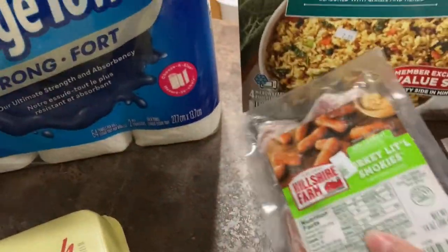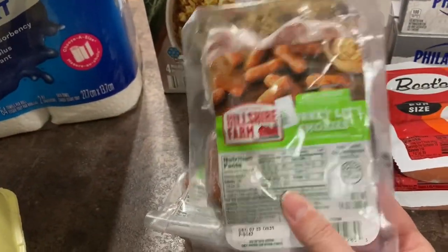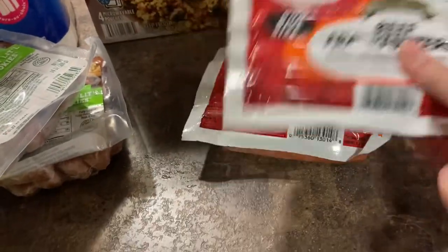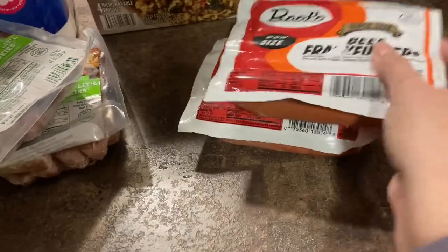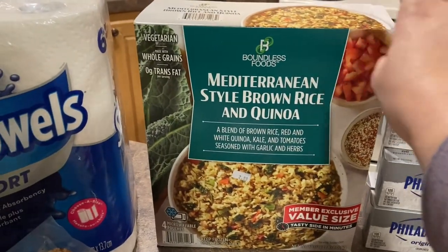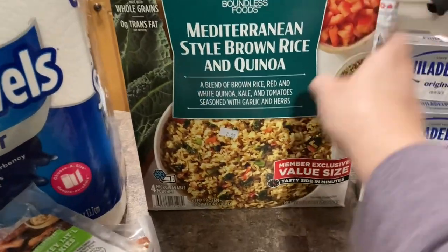We got some turkey little smokies. These were $0.99 a pack. We got two packs of beef hot dogs. These were $1.99 a pack. We got this Mediterranean style brown rice and quinoa. This was $2.99.